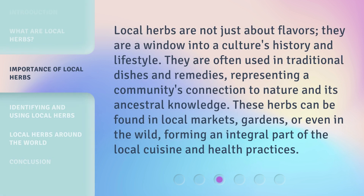Local herbs are not just about flavors. They are a window into a culture's history and lifestyle. They are often used in traditional dishes and remedies, representing a community's connection to nature and its ancestral knowledge. These herbs can be found in local markets, gardens, or even in the wild, forming an integral part of the local cuisine and health practices.